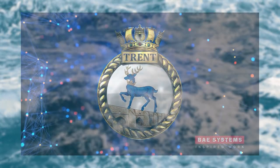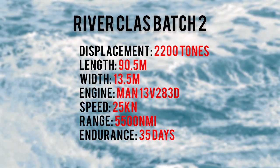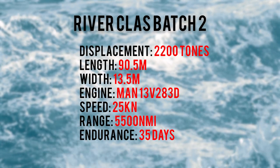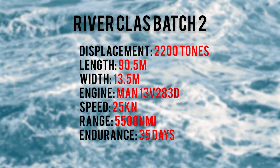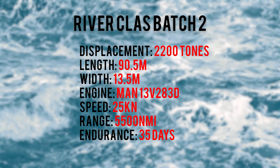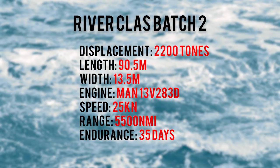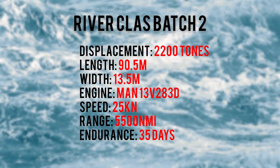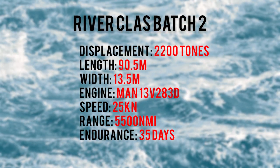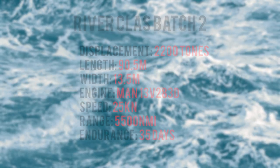Now let's talk about why the Batch 2s can do this. They displace 2,200 tons compared to 1,700 tons from the Batch 1. They have a length of 90.5 meters, about 10 meters longer than the original vessel, and a width of about the same 13.5 meters. Their engines are much improved MAN 13V 2833D diesel engines capable of generating up to 19,700 horsepower, compared to the old 11,050 horsepower in the Batch 1s. The Batch 2 can perform up to about 25 knots versus 20 knots, and their range is the same at 5,500 nautical miles. Endurance has been increased to about 35 days from 21 days, due to the Batch 2 being able to carry more stores and supplies.